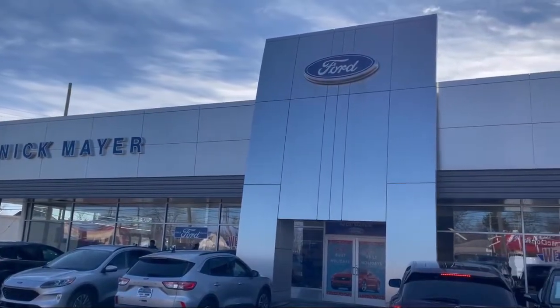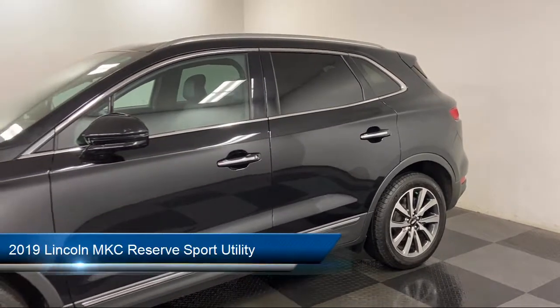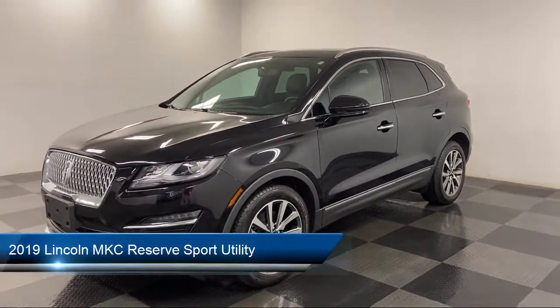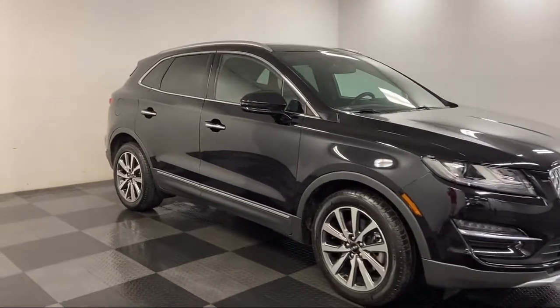Welcome to Nick Mayer Ford, and here's a look at another one of our great vehicles from our inventory. This one comes equipped with Apple CarPlay and Android Auto, split fold-down rear seat, alloy wheels, steering wheel controls, roof rack, and rear spoiler.